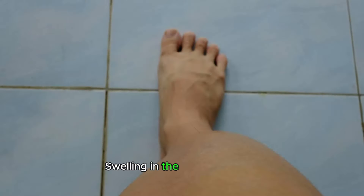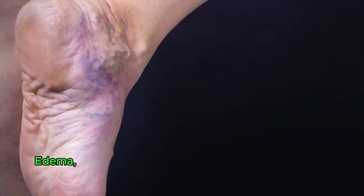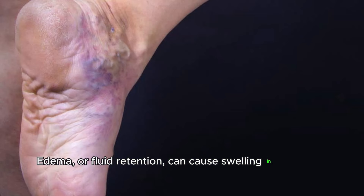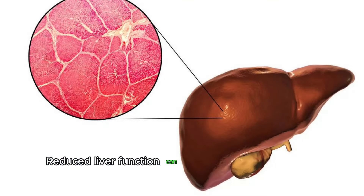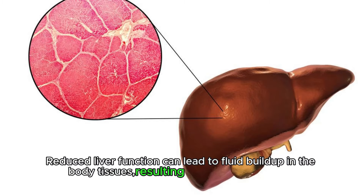Swelling in the ankles and legs. Edema, or fluid retention, can cause swelling in the lower extremities, particularly in the ankles and legs. Reduced liver function can lead to fluid buildup in the body tissues, resulting in noticeable swelling.